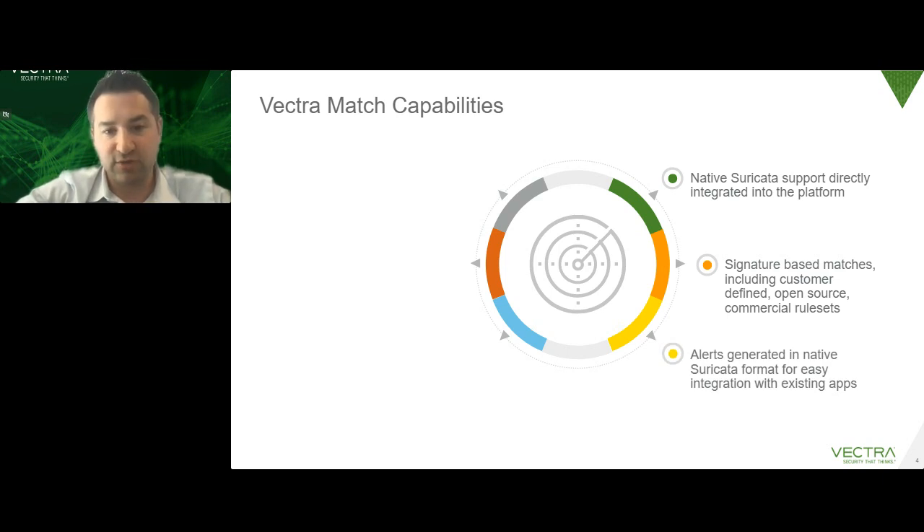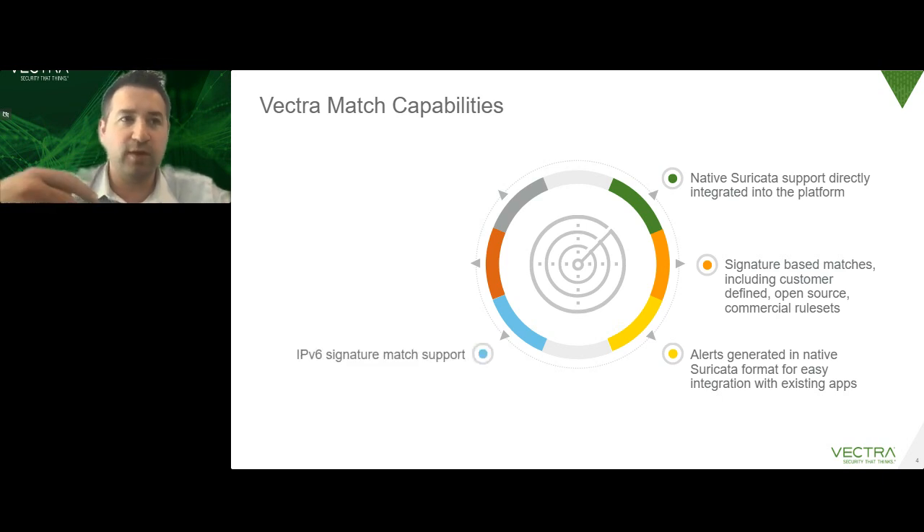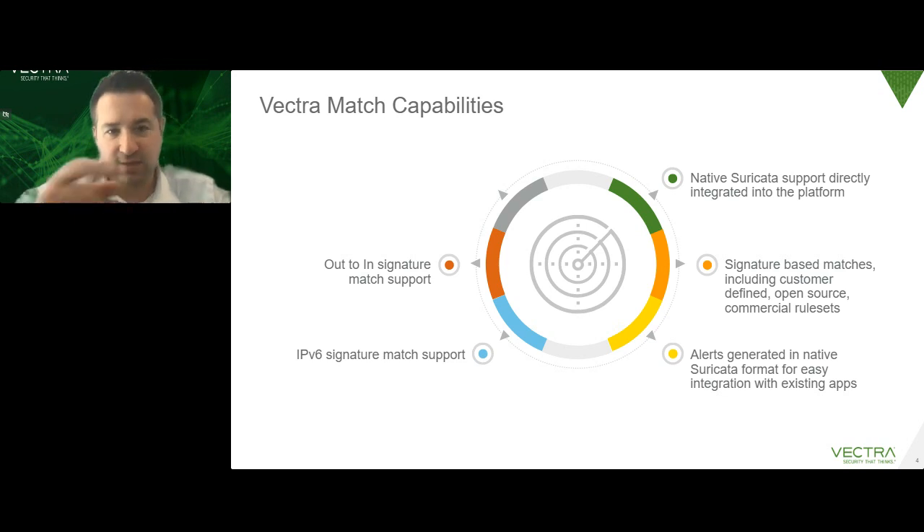Because we're running native Suricata, you can take advantage of any industry or community capabilities available — like a SIEM app, plug-in, or script — right out of the box. Suricata supports IPv6 and out-to-in detection, which covers internet-inbound-to-DMZ style detections, not just lateral east-west or internal-to-external. It also supports IoT and OT security, which IDS is really well-suited for because of the protocols involved. It's a complementary solution on top of what we already do with AI.